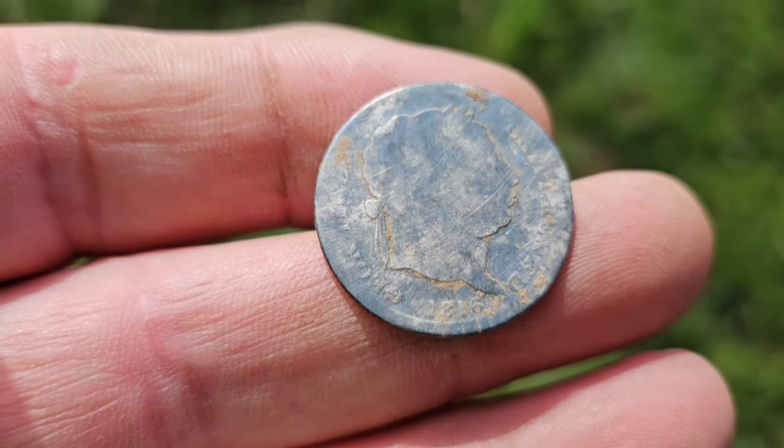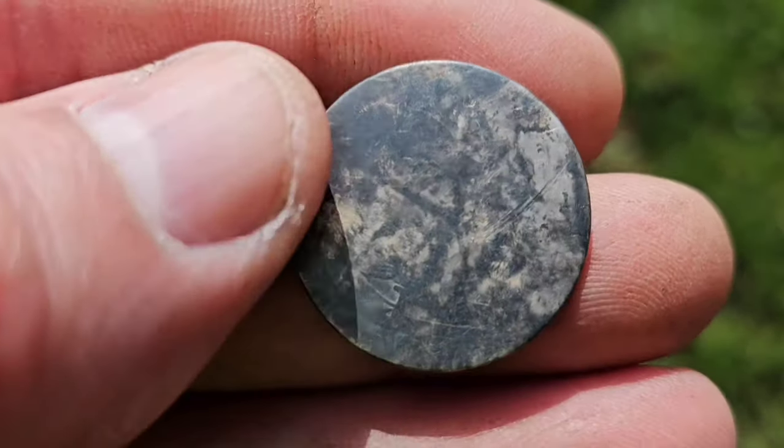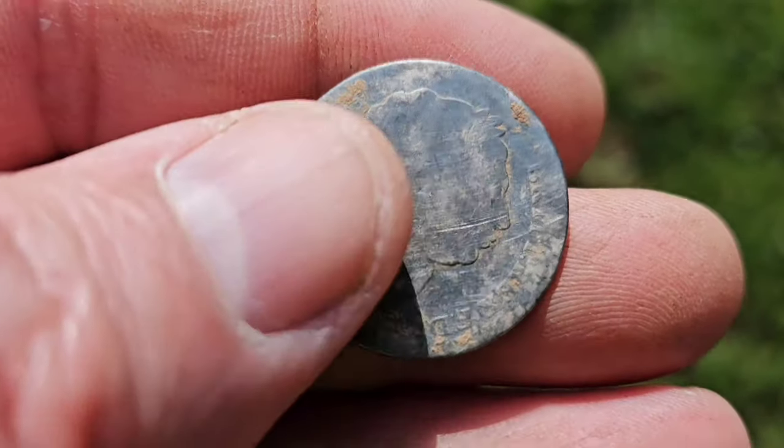We're here with Mark this morning and he's just had a George the Third shilling — you can just see the 1816 at the bottom. A bit worn but still a lovely coin to find.